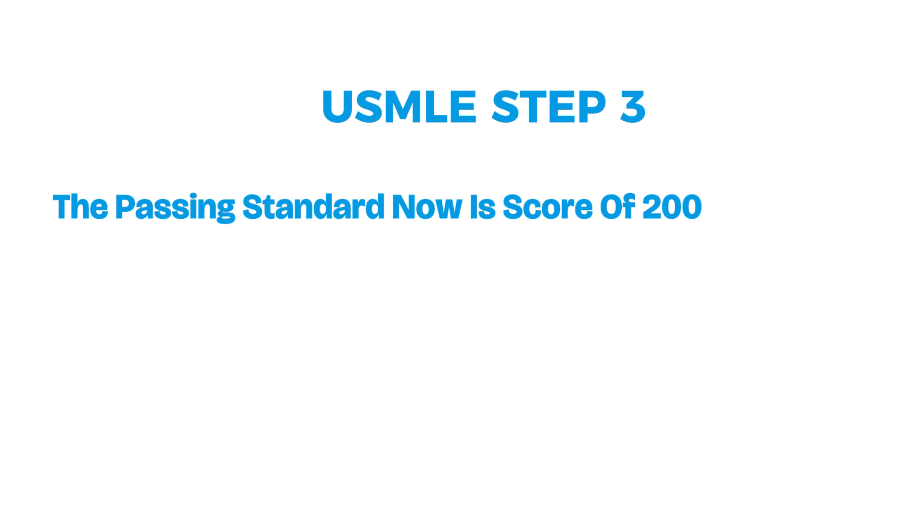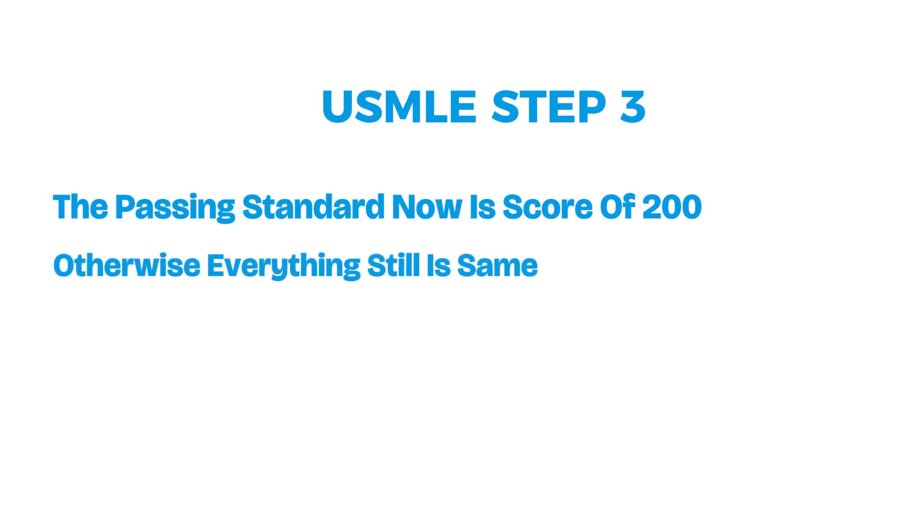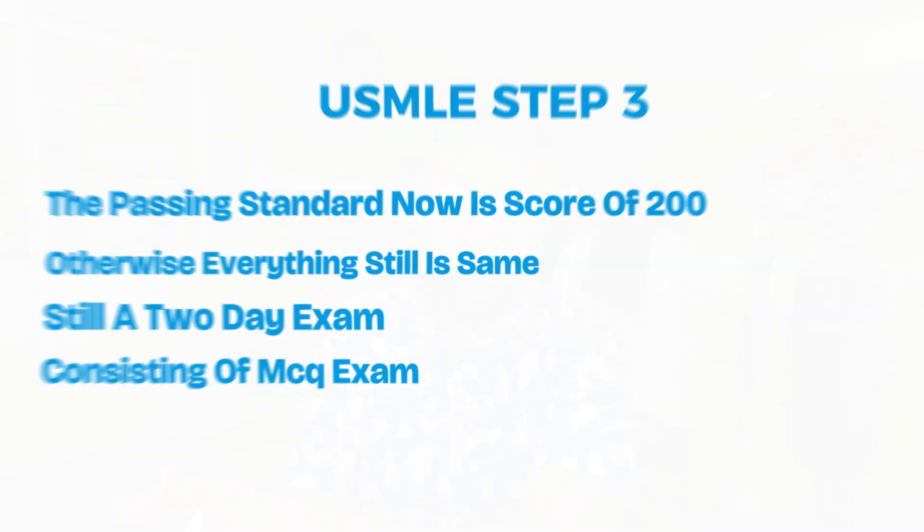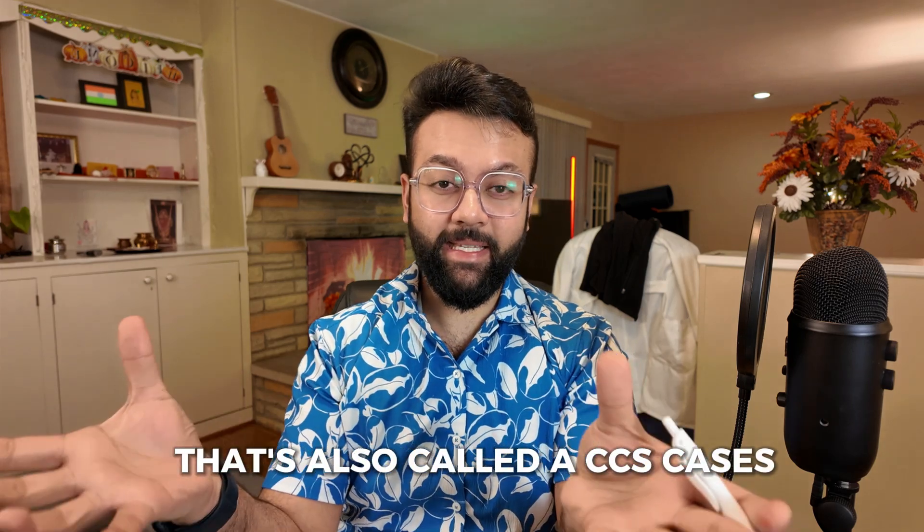Third is USMLE Step 3. After January 2024, the passing standard is now a score of 200; otherwise everything remains the same. It's still a two-day exam consisting of MCQ questions, and you also have computer-based clinical simulation scenarios, also called CCS cases.